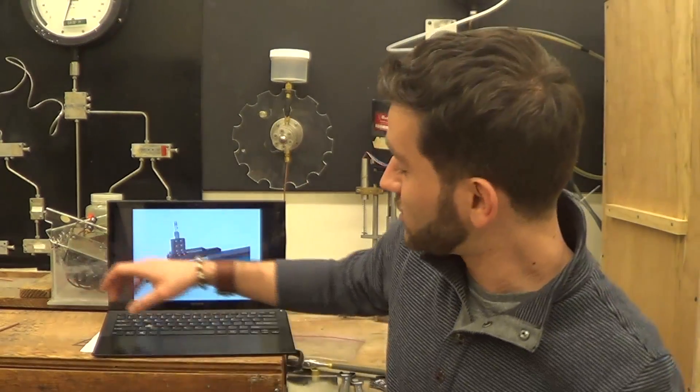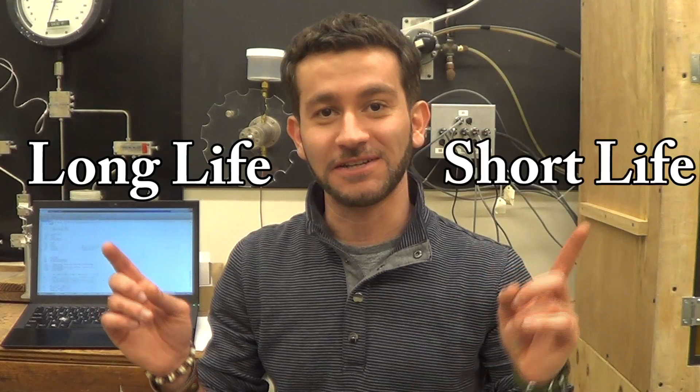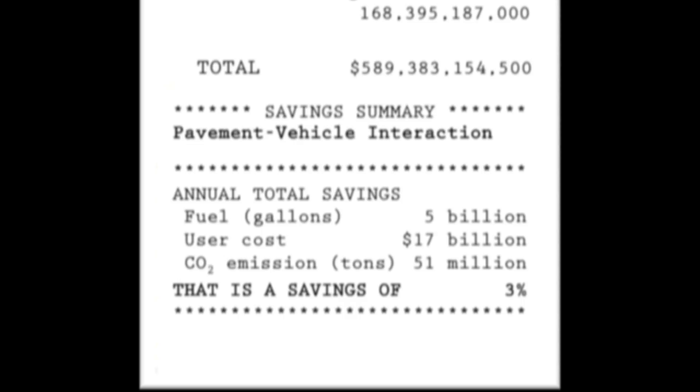That's why we need engineering models, and more specifically mechanistic models — equations that simulate pavement condition over their lifetime. They quantify the effectiveness of competing pavement designs. We could save up to 3% of fuel by designing better pavements, which means a lot of savings and carbon emission reductions.